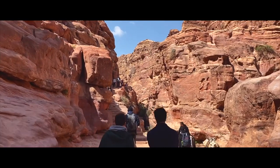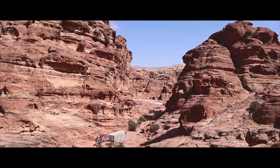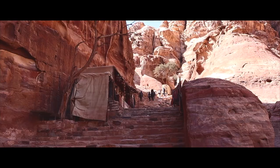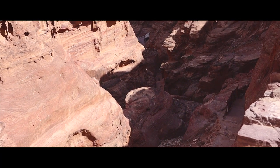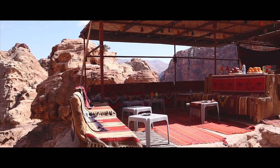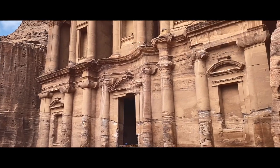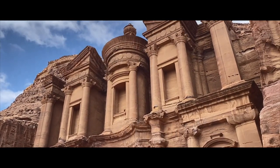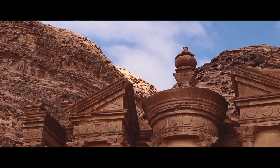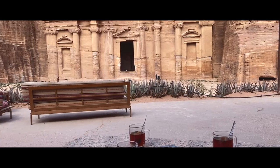Next, we began making our way to the Monastery, which consists of a one-hour hike up about 800 oddly spaced steps, in addition to the 8km trail we had just done. This is one of the more challenging hikes, but as soon as you reach the Monastery, it's absolutely worth it. A monumental rock-cut structure believed to have been a place of worship, the hall was later converted to a Christian chapel by the Byzantines.